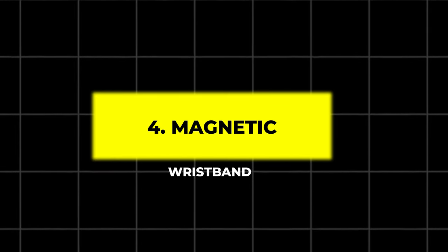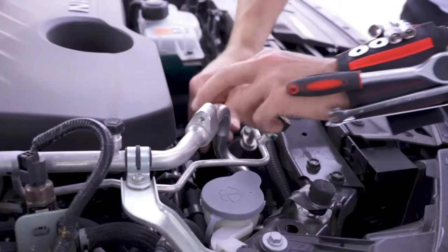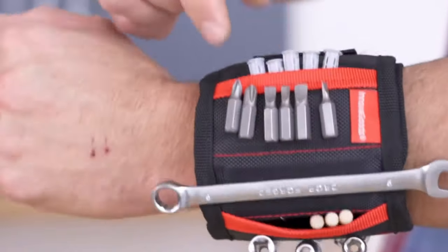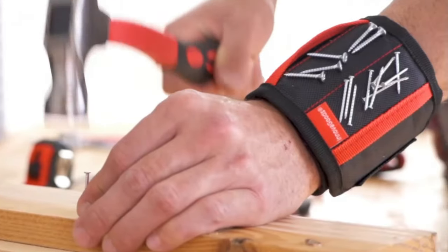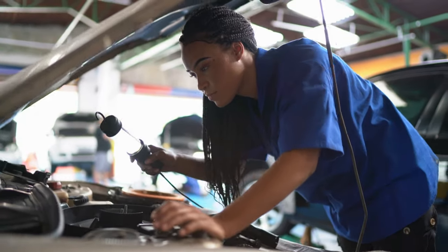5. Magnetic Wristband. No more losing screws or nails while working. This magnetic wristband is equipped with powerful magnets that securely hold small tools, screws, and nails right on your wrist. It's perfect for anyone working on projects that involve small metal parts and need to keep their hands free.